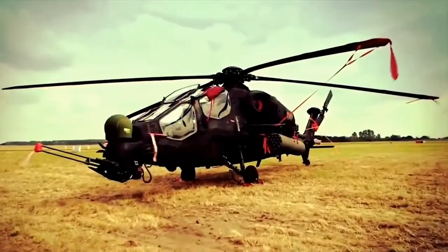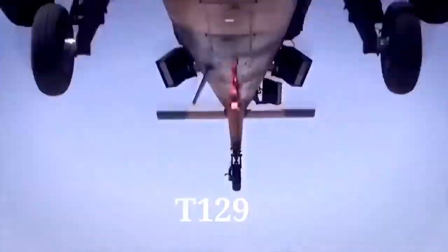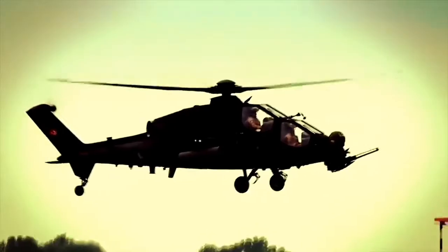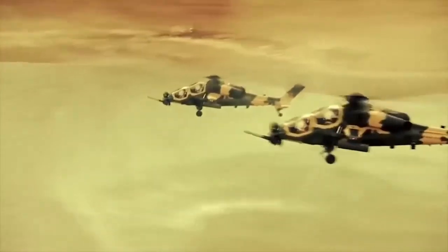The T-129 Multi-Role Attack Helicopter is being developed jointly by AgustaWestland and Turkish Aerospace Industries for the Turkish Land Forces Command under the Attack and Tactical Reconnaissance Helicopter Program. The helicopter has 4 hardpoints to carry a weaponry payload of 1,200 kg.